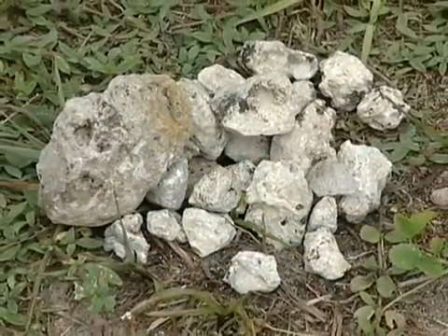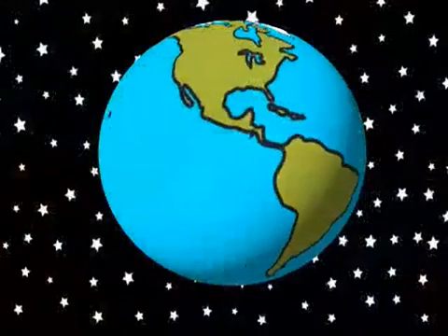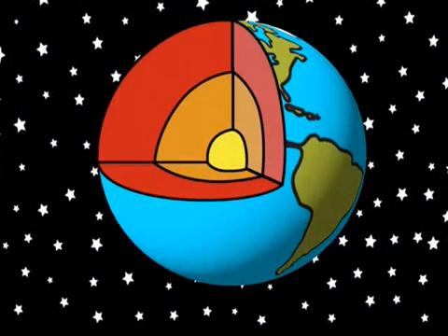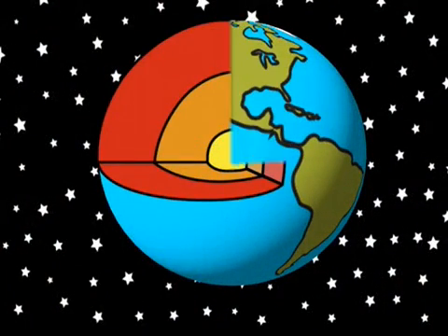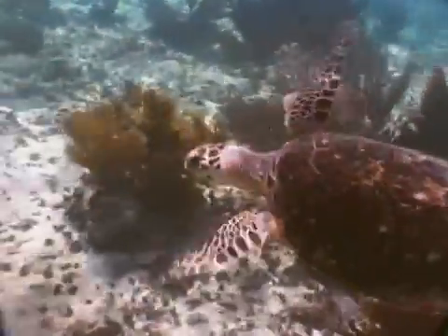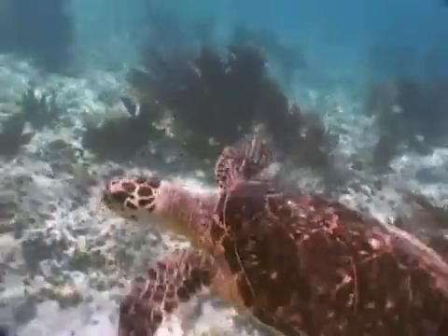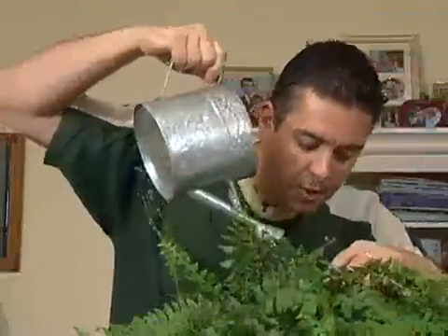Rocks are non-living things, and so are mountains. The air that you breathe is not alive. And if you could look inside the Earth, you wouldn't find anything alive there either. There are lots of different things that are found all over our Earth, both living and non-living. So how do you actually tell them apart?